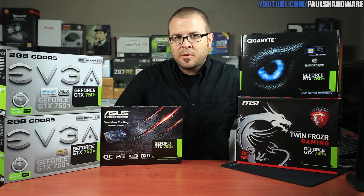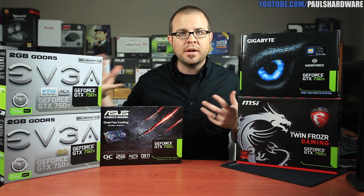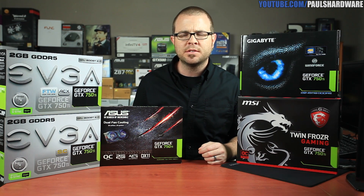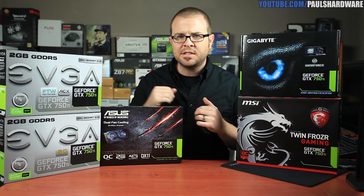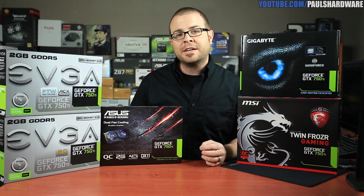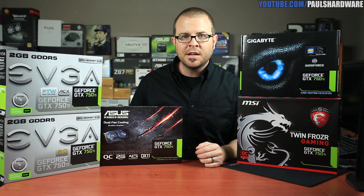Welcome back to Paul's Hardware. Today I'm bringing it back to tech with some brand new video cards that were just launched today. This is the GeForce GTX 750 Ti GPU by Nvidia, very exciting because it's using the new Maxwell architecture, although it is still on a 28 nanometer manufacturing process.